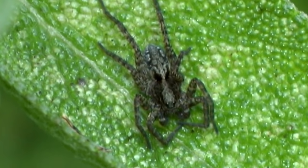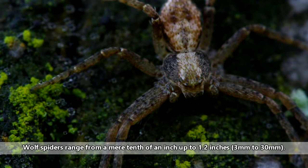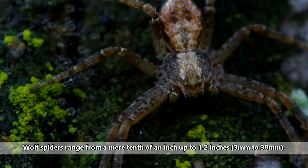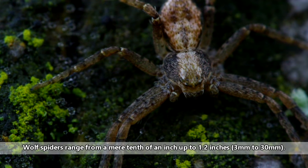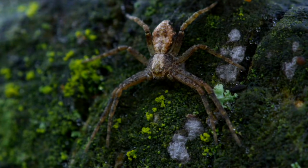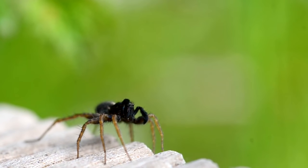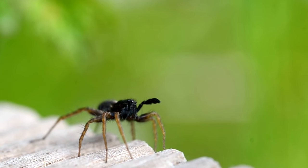Wolf spiders are often mistaken for tarantulas because they're so big. In body length, these spiders range from a mere tenth of an inch up to 1.2 inches — not including their legs. Wolf spider legs are often hairy, especially their first two pairs, which may be spiny to help them capture prey.